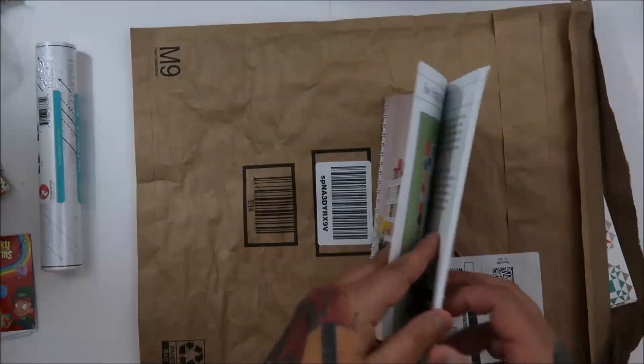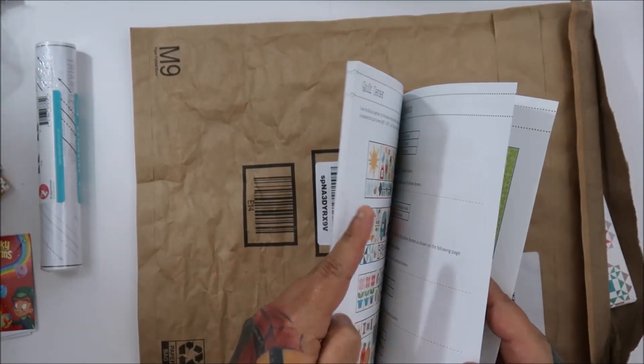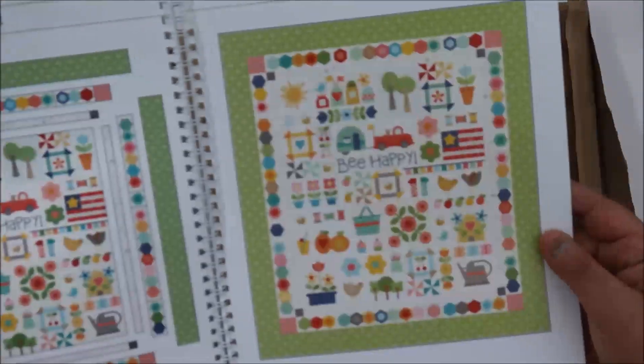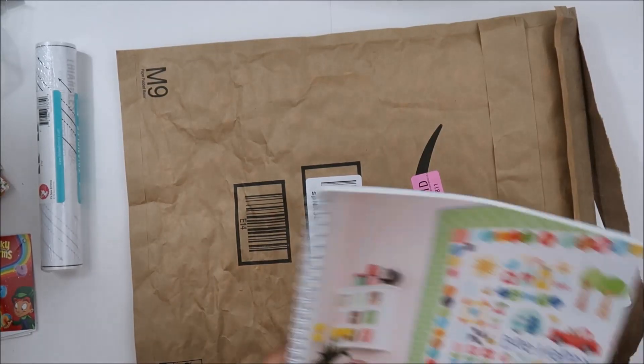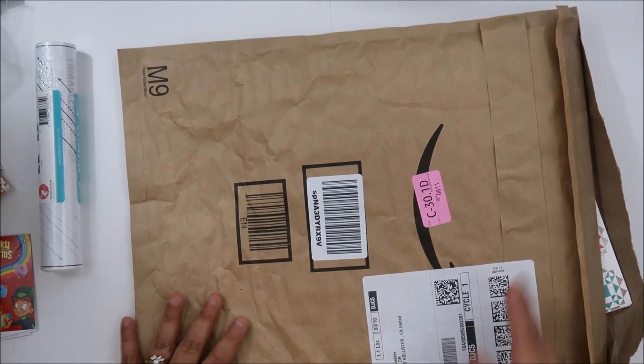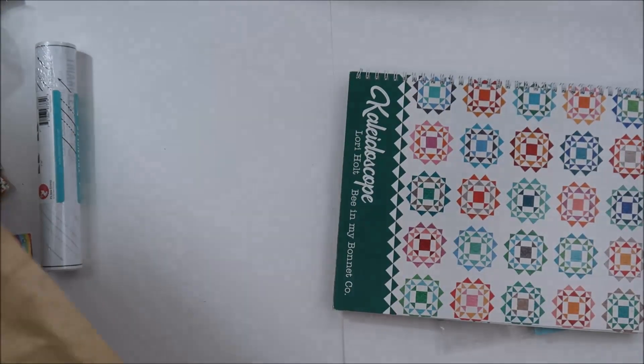Oh my goodness, I love it so much! And then usually you can look at the back — so cute! I love it. Okay, so that is the book.